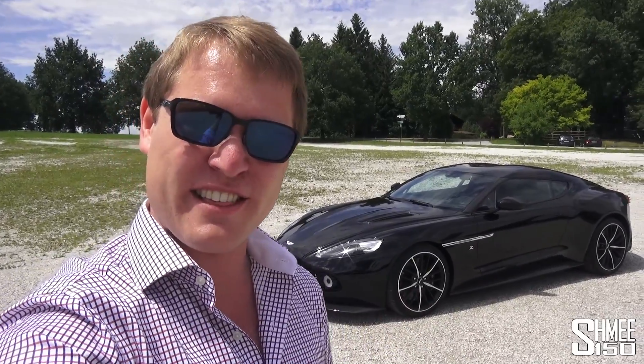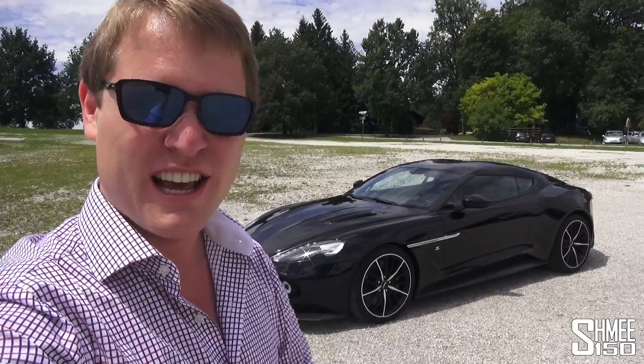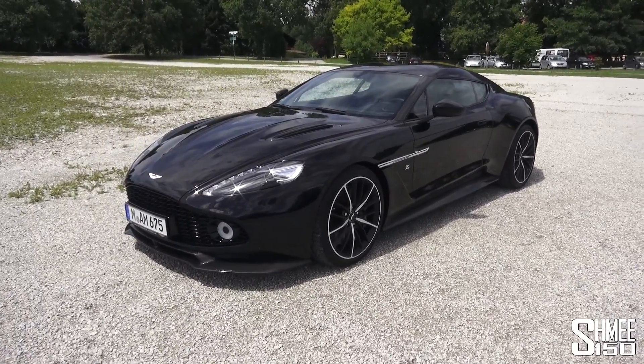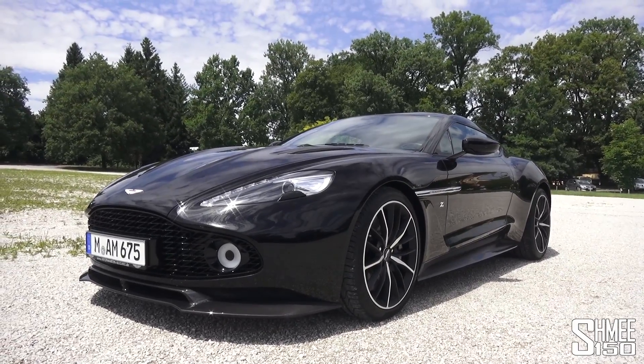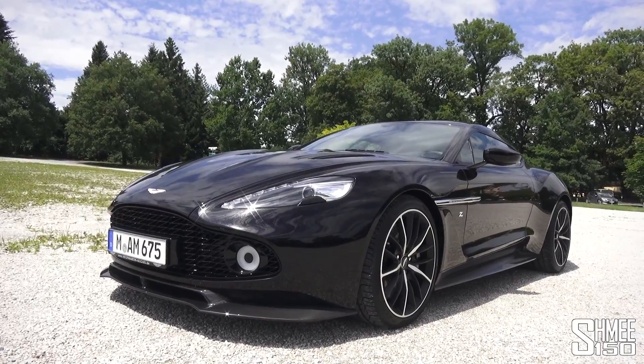So we're going to take a look around it. It's kind of interesting to me as a Vanquish owner to see what the Zagato version is all about. Let's get started with a little walk around and take it in, because outside of the 177, this is probably the most beautiful car to me that exists. It is stunning in terms of how it's designed.